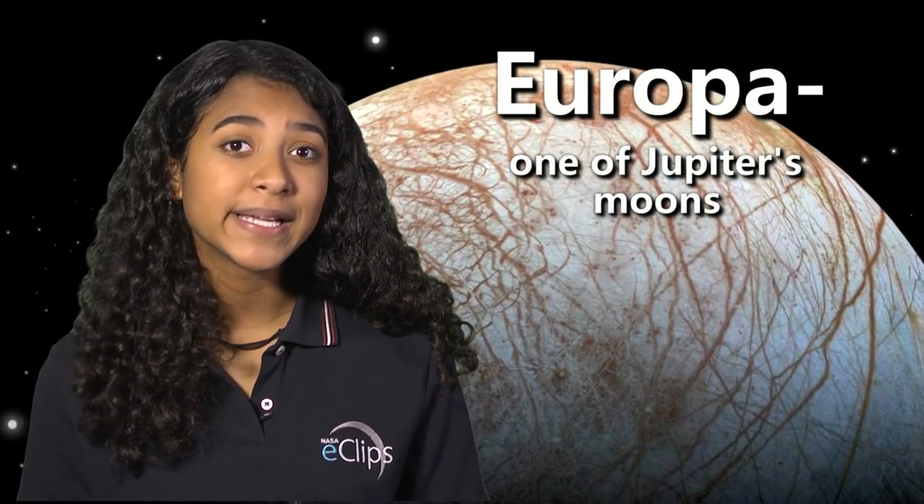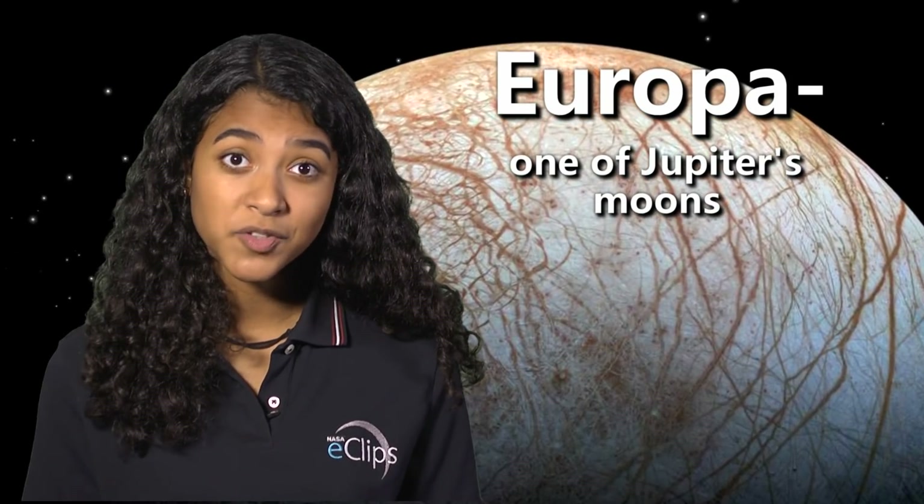When we're looking for life on other planets, we need to stop thinking about what's normal for us. Instead, think about what's normal for extremophiles.